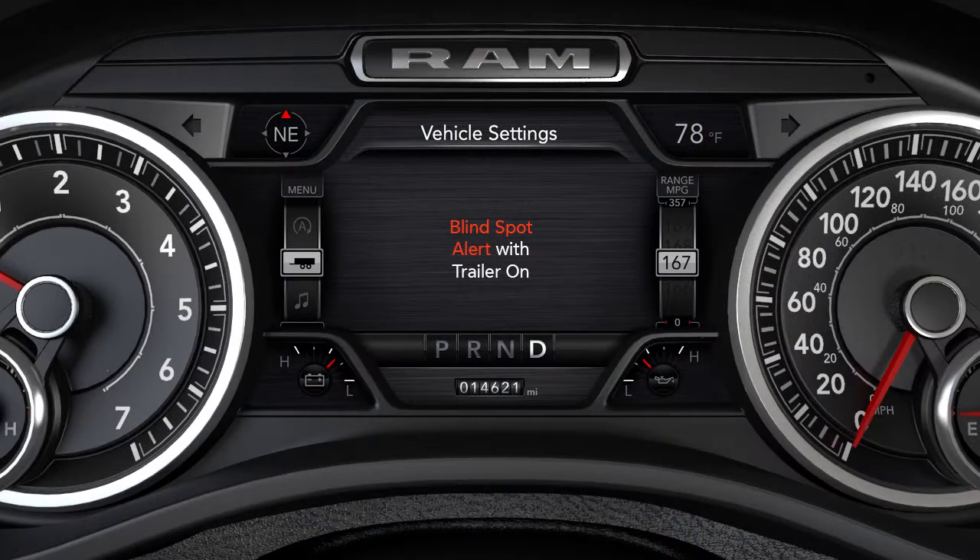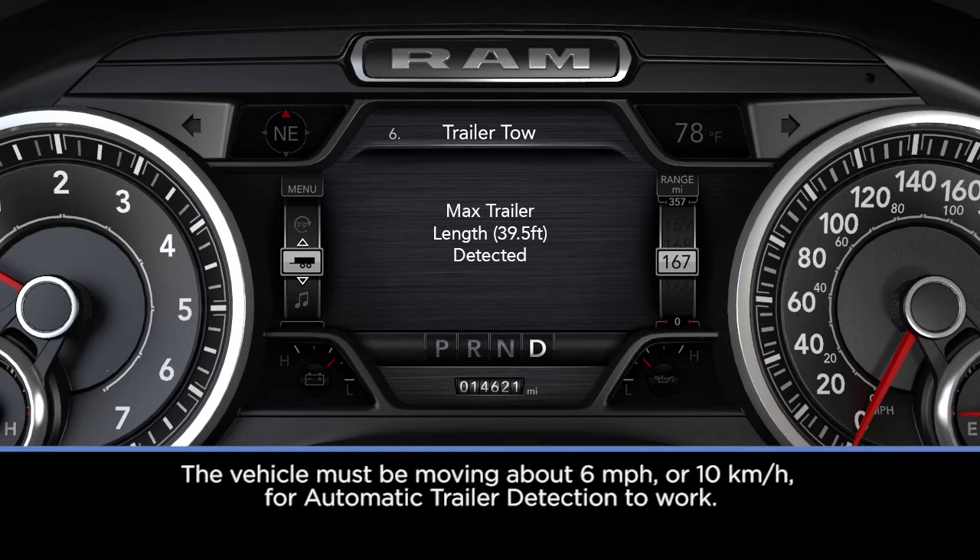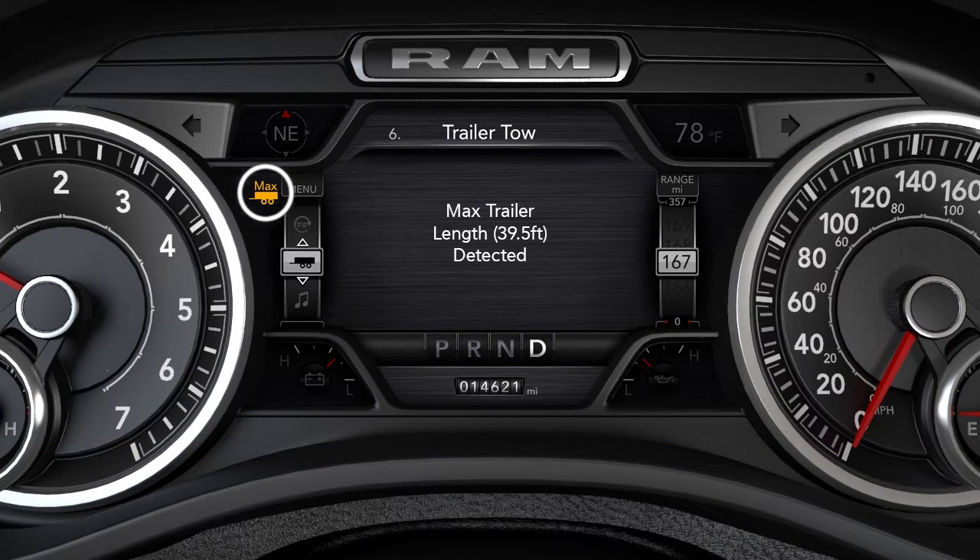Also, when Trailer Merge Assist is activated, the Rear Cross Path feature will be disabled. Automatic Trailer Detection has two modes to help you specify the length of your trailer. Max Mode will default to the maximum blind spot zone of 39.5 feet or 12 meters, regardless of the trailer length. Auto Mode uses the blind spot sensors along with forward movement of the vehicle to determine a trailer's presence and length.